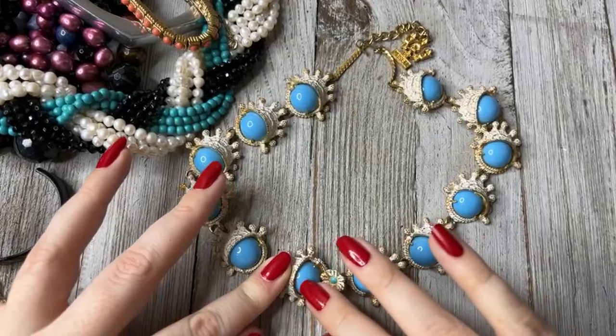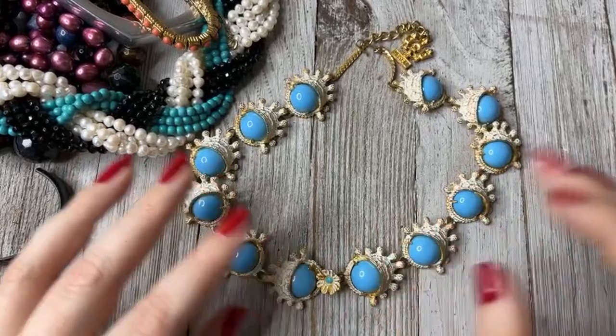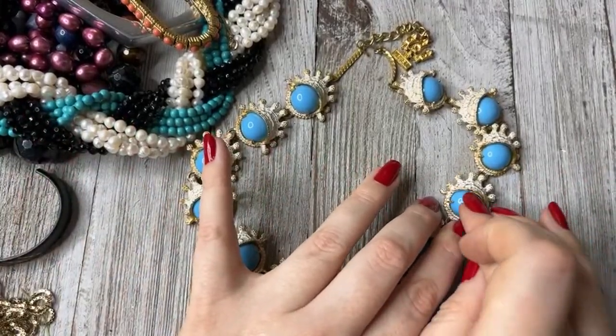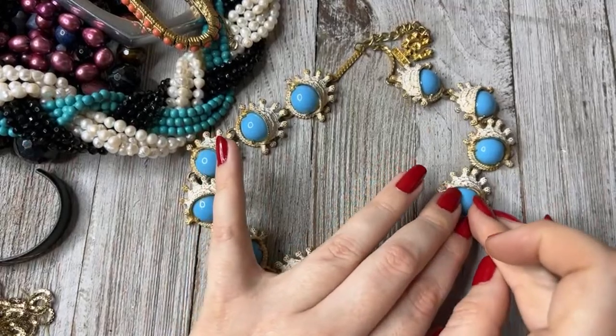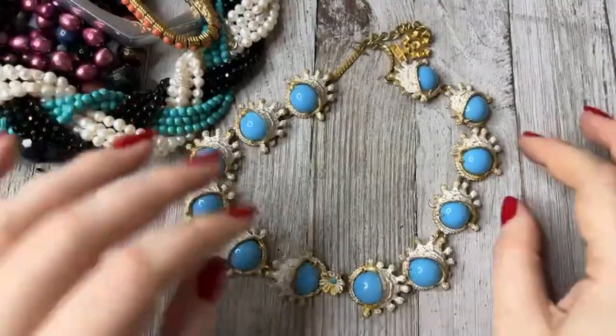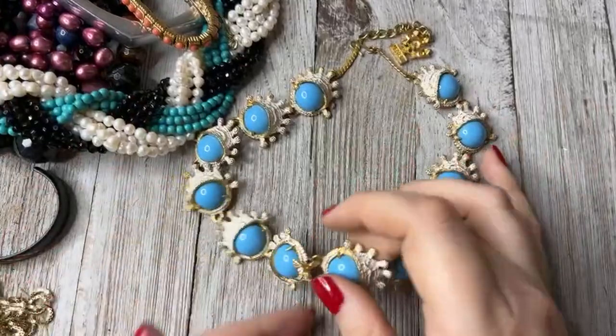If there's old glue, I often just take my nail and get it off — it'll come right off because sometimes it leaks and yellows. It's usually pretty easy to get off. I just thought this piece was fabulous.